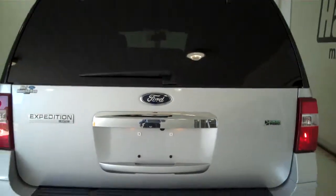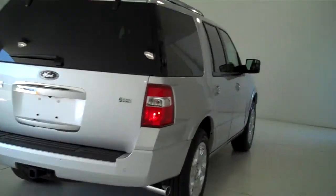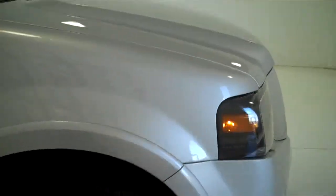You can see this vehicle in all of our inventory at mhford.com, or come out and see us in person at the big corner of 119th and Kellogg — that's Mel Hamilton Ford, the original volume center. We thank you for looking.